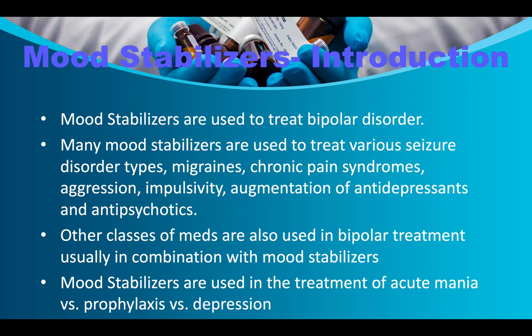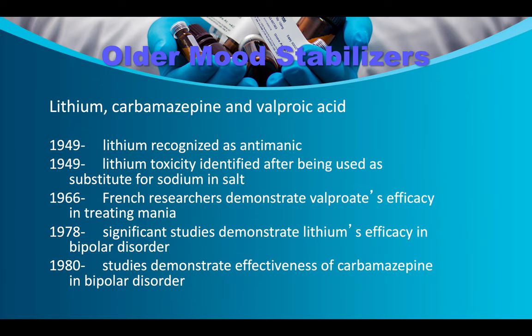Mood stabilizers are used to treat bipolar disorder. Many are also used for seizure disorders, migraines, chronic pain syndromes, aggression, impulsivity, augmentation of antidepressants and antipsychotics. They treat acute mania and serve as prophylaxis to prevent manic and depressive episodes. Older mood stabilizers include lithium, carbamazepine, and valproic acid — the latter two are anticonvulsants. Lithium was recognized as an anti-manic in 1949. That same year, lithium toxicity was identified after it was used as a salt substitute.